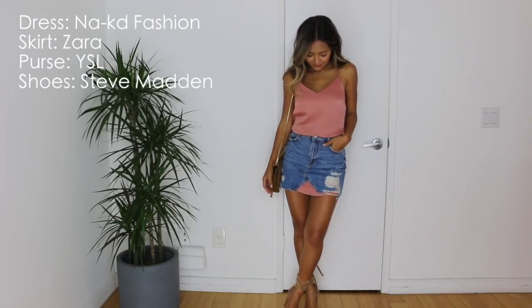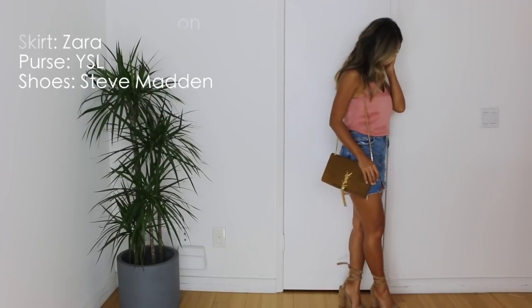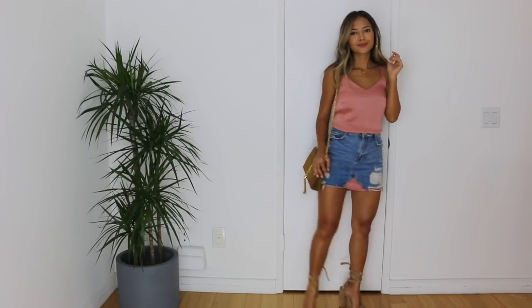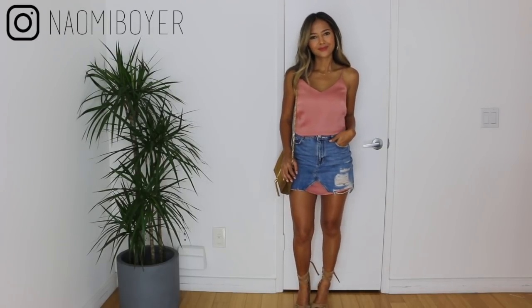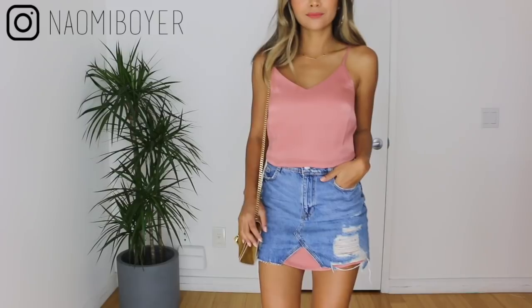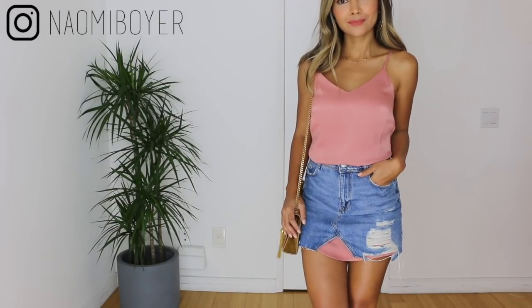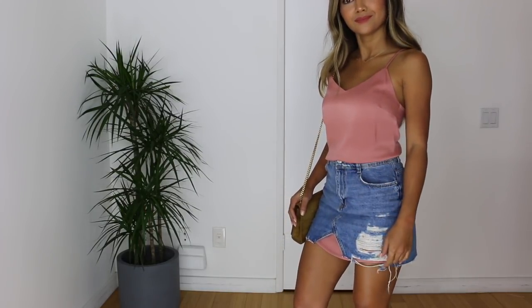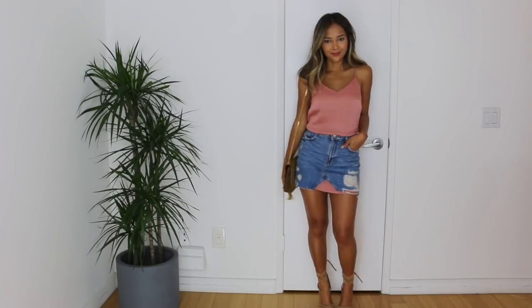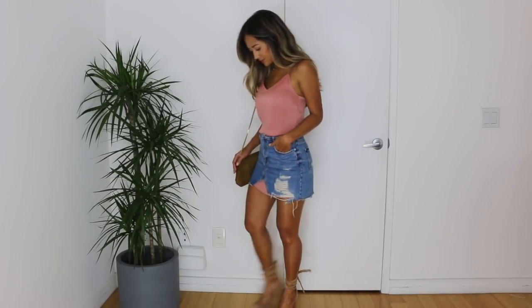For this first look, I am actually taking this pink satin slip dress that I got from Naked Fashion, and I am just wearing the skirt over the dress and letting a little bit of the dress peek out at the front. I think this is a really cute added detail. For the purse, I am just using my YSL camel suede purse with a tassel. And for shoes, I am taking my beloved Steve Madden Clary heels. This outfit could be dressed up or dressed down — you can just swap out these heels for some kind of cute flat.